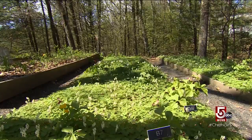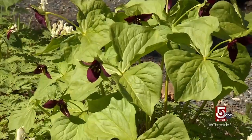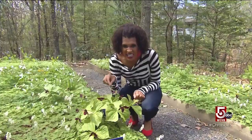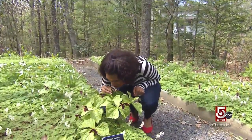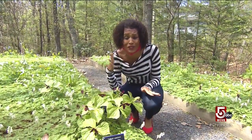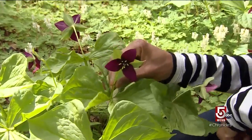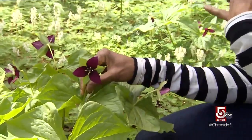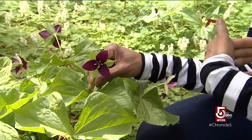We have a nationally accredited collection of trilliums. In eastern North America, we have over 35, 36 different species. One of those species is a prankster with a peculiar name. So this flower right here is the stinking Benjamin. And it is true to its name — the stinking Benjamin smells like wet dog or rotting meat, depending on who you ask.